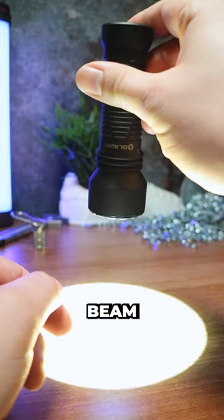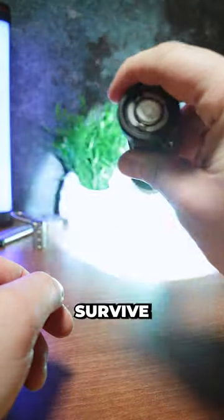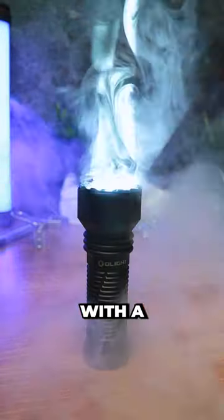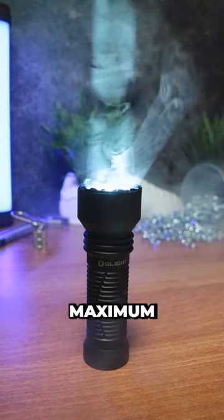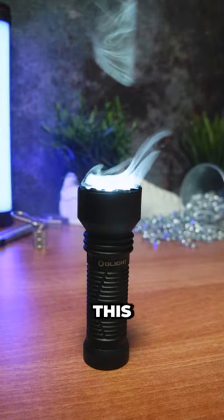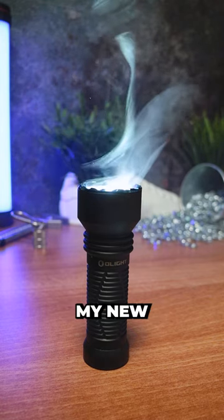It doesn't just achieve a great beam and feel good — it will also survive a one and a half meter drop and is IPX8 waterproof resistant. With a whopping 1000 lumen maximum output for an everyday carry torch, that is more than powerful enough, and this is definitely one of my new top 5 gadgets.